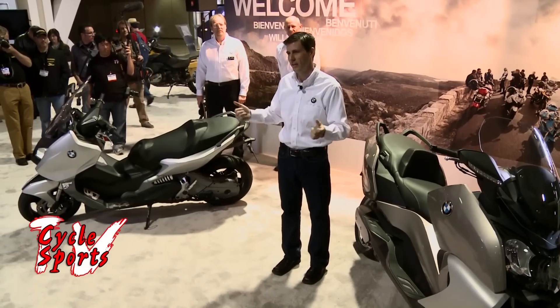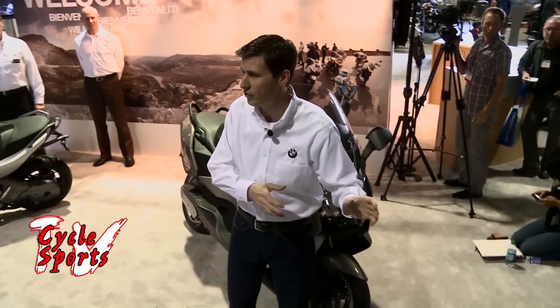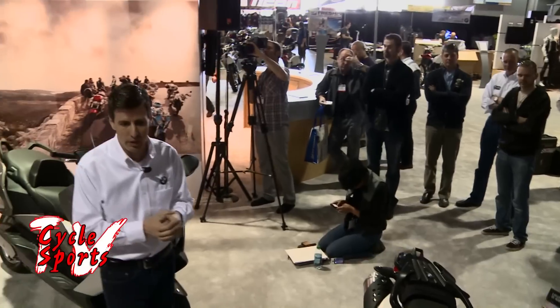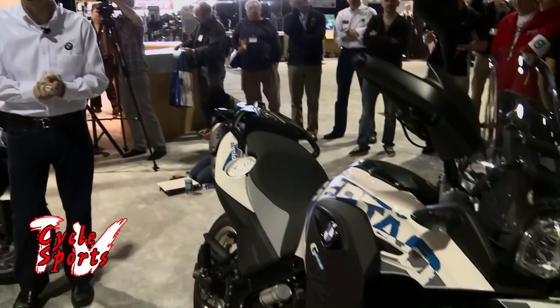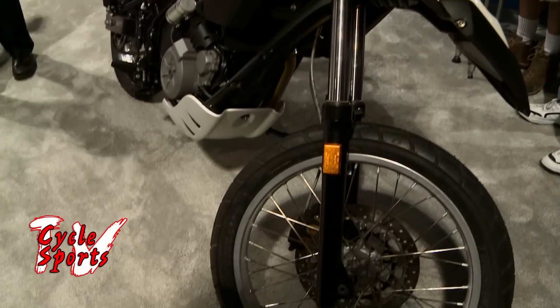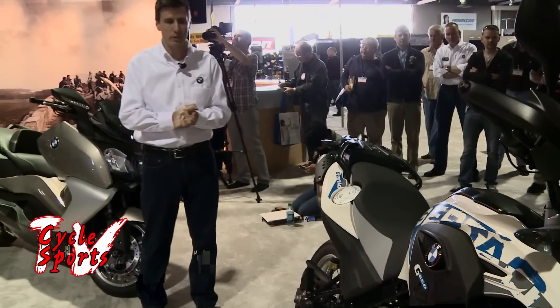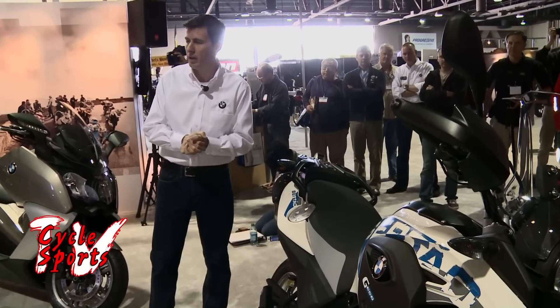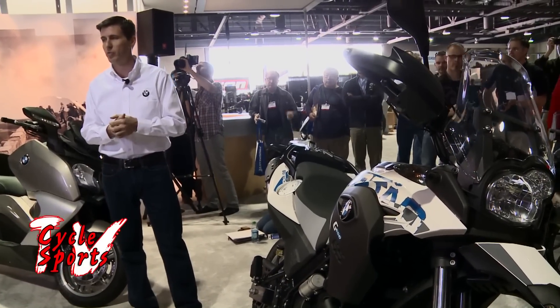The last motorcycle I really want to call out today is our G650 GS Sertao. The Sertao is a single-cylinder adventure motorcycle, and making adventure motorcycles is something we do very well. The G650 GS Sertao joins its brethren as a legitimate contender with a rough, tough, very capable and competent exterior. It brings the simplicity and all of the advantages of a single cylinder to a truly capable adventure motorcycling segment.